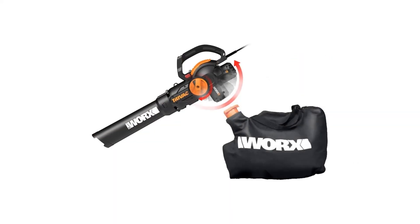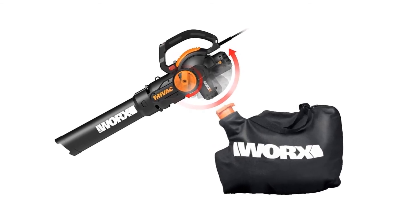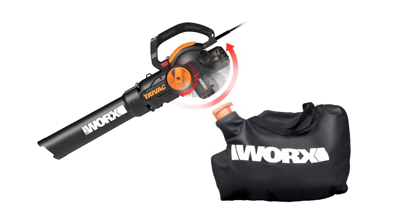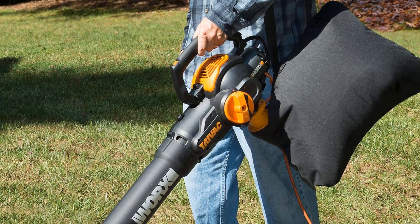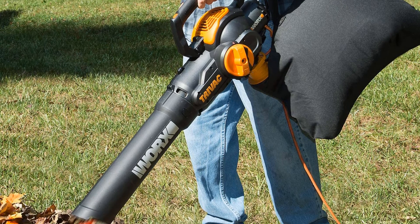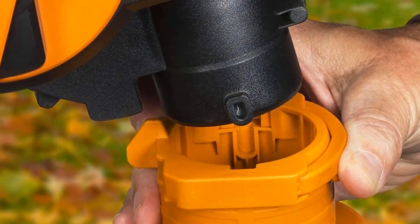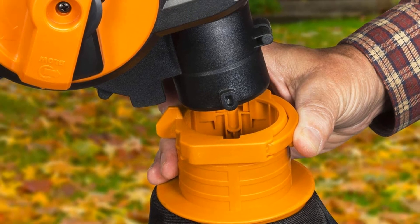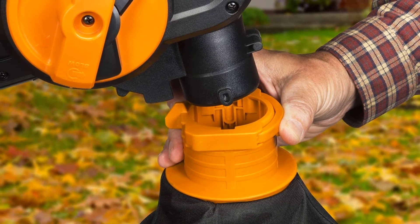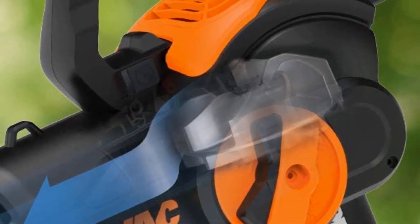The Worx WG512 is a fantastic corded electric leaf blower. This product is more than just a leaf blower — it also functions as a mulcher and vacuum. Handheld blowers need to be easy to use even at high speeds while held in one hand, and this corded leaf blower is designed specifically for that. It has a very wide mouth to the air tube which allows you to blow and vacuum with much more efficiency.